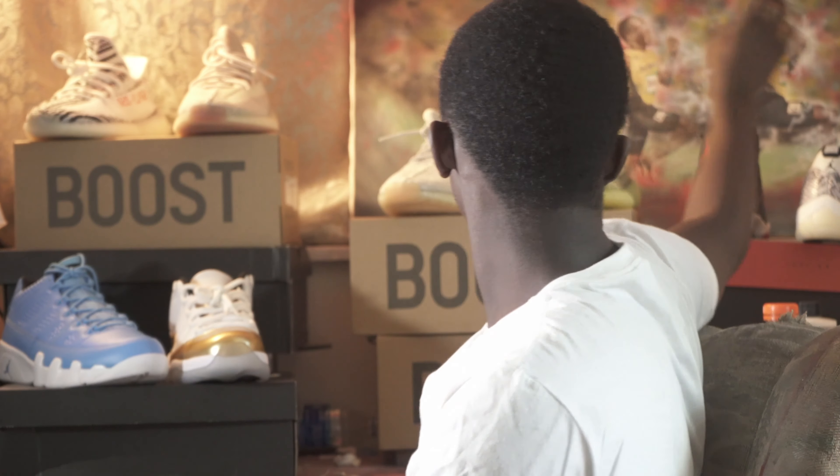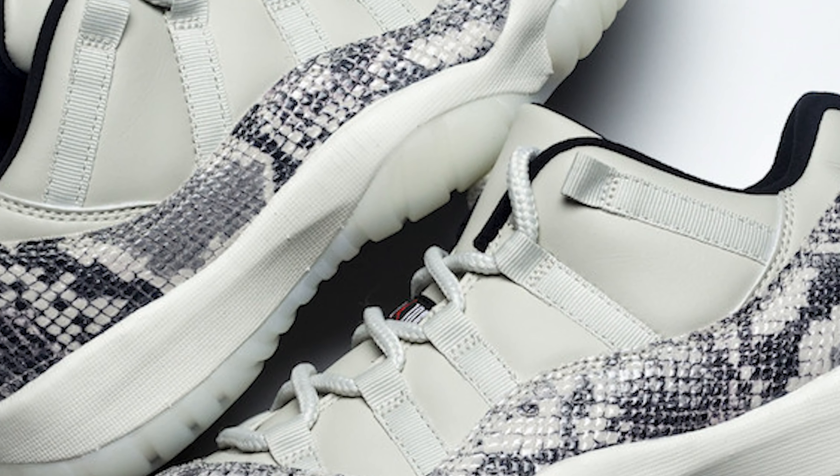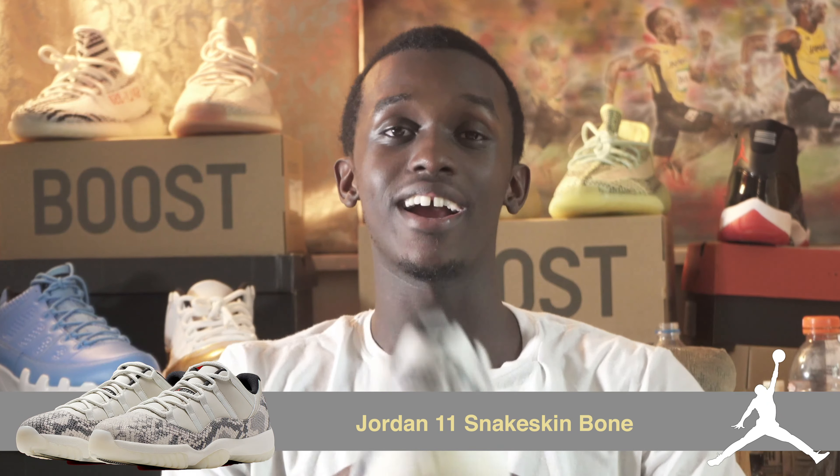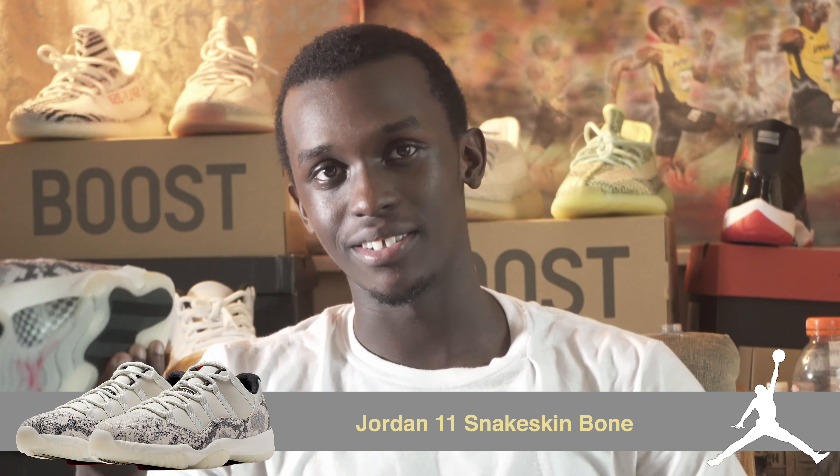So the next shoe are the snakeskin 11s. When I first got these, it's a funny story — I first got them, and then a few weeks or a month later they were cheaper. So you already know what I did — I sent back the first pair I got and bought them for cheaper. You know, saving money.